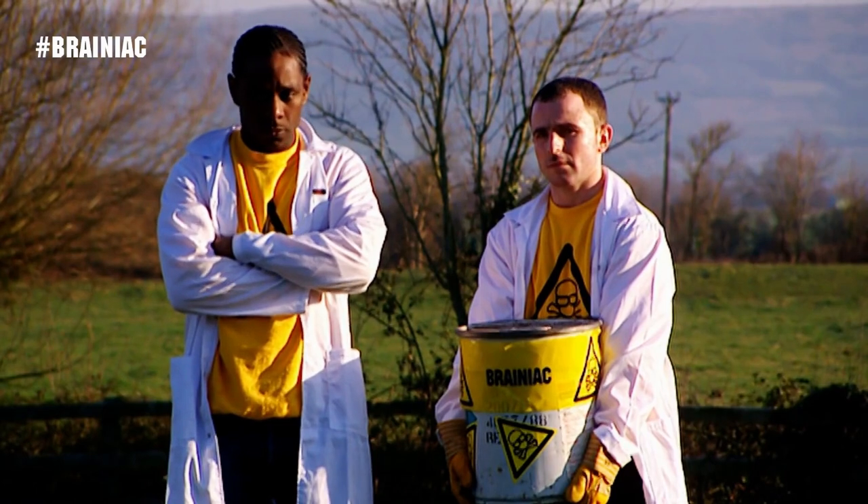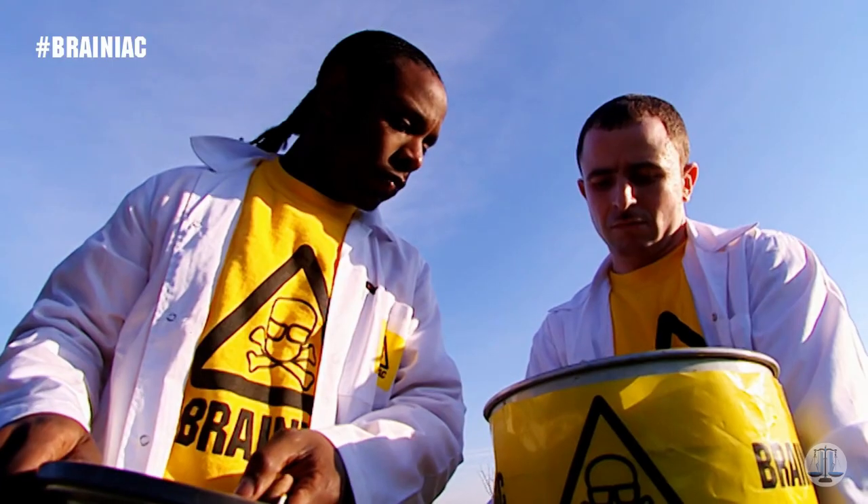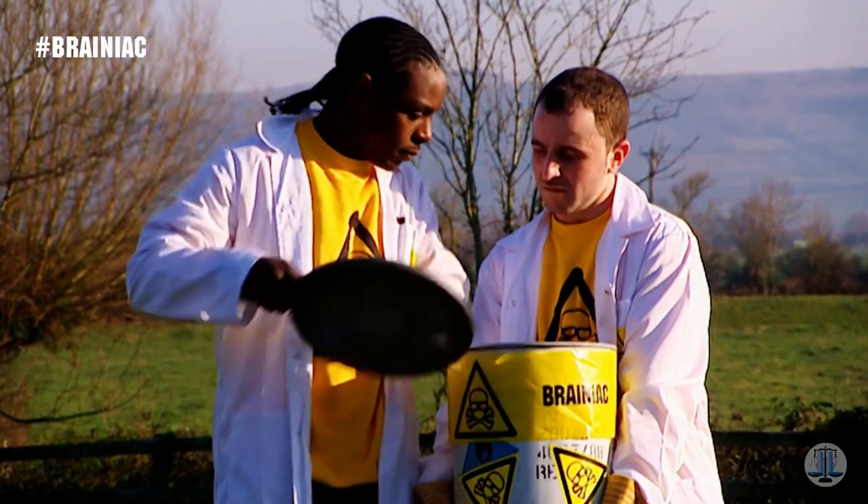This is thermite. It's a powdered mixture of iron oxide and aluminium, which, when ignited, burns at two and a half thousand degrees Celsius, which is very, very hot.